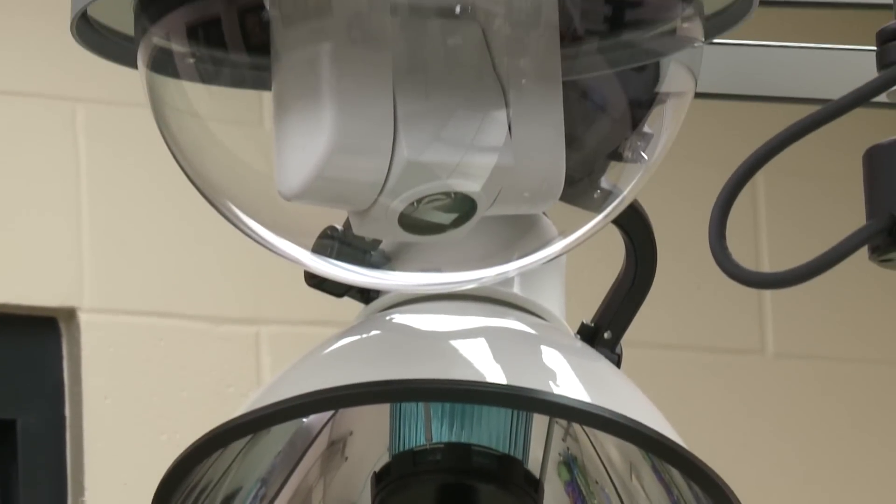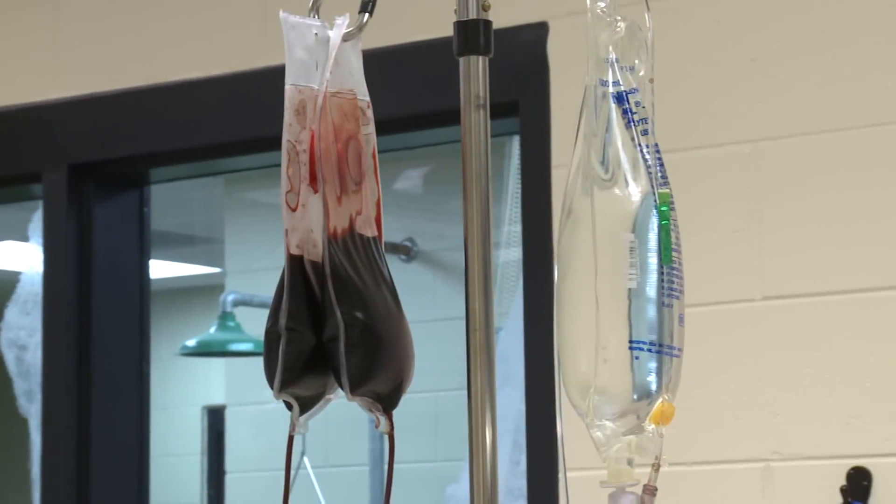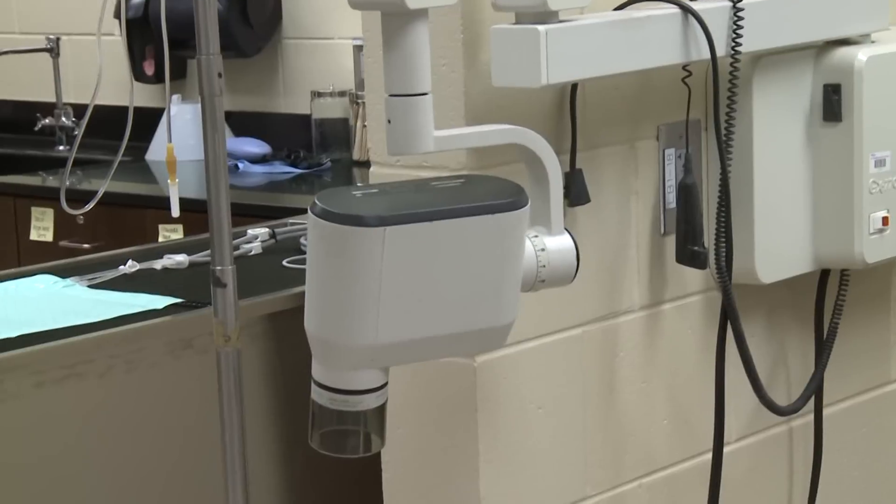We do have cameras in here so that we can record the procedures for our online classes and online students. Can you show us our next room? Let's go.